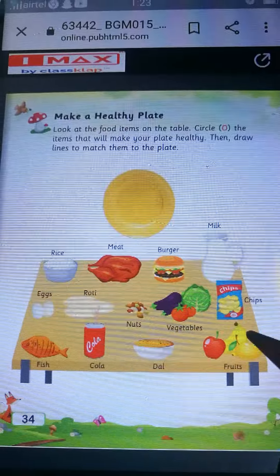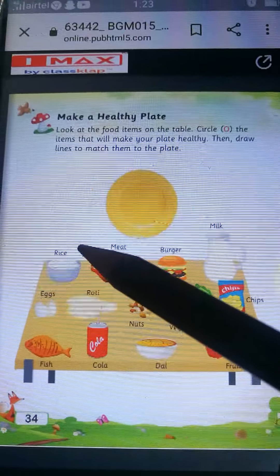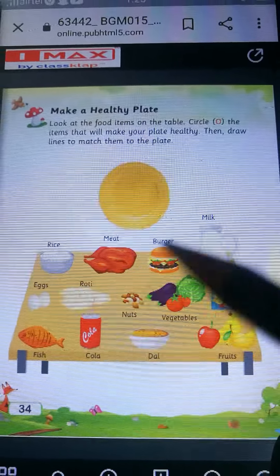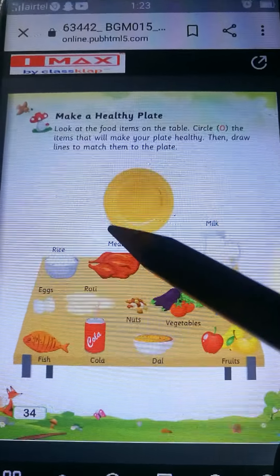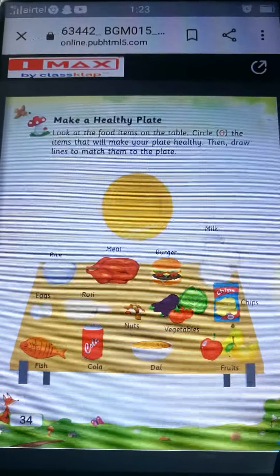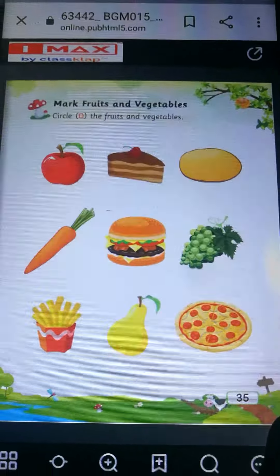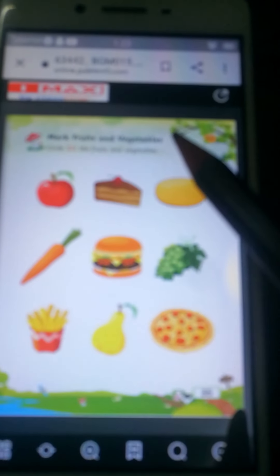Aur jo bhi food item ko aap ne circle kiya hai, aap plate tak lines draw karoge. Aap match karoge. Toh aap rice, meat, milk, eggs, roti, nuts, vegetables, fish, dal, fruits — isse ko circle kiya aap ne. Phir uski baad aap lines draw karoge plate tak. Aur usko match karoge plate ke saath. Phir uski baad aap apna plate ko healthy food se match karoge.